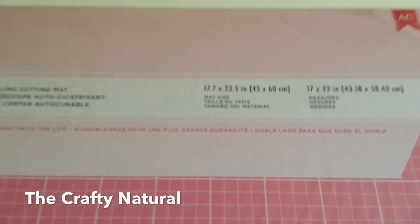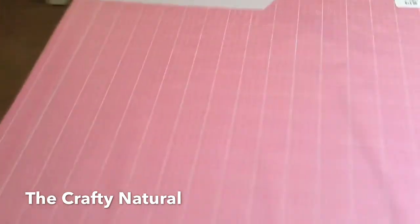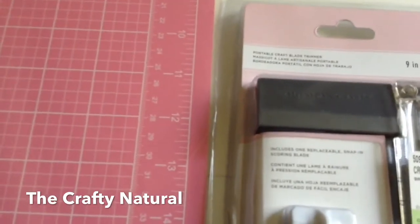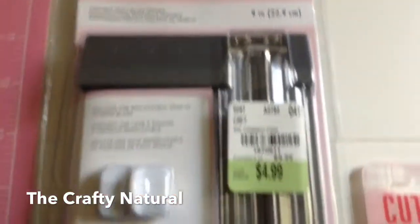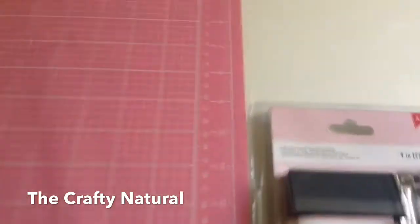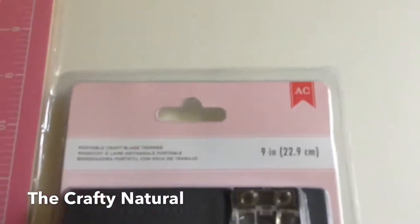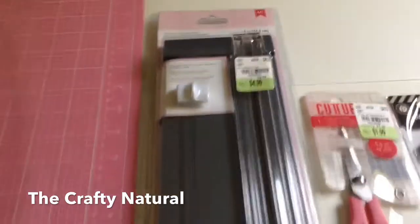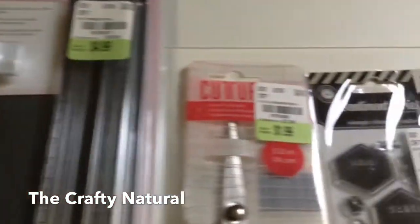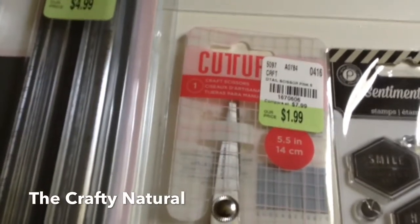The size is 17 by 23 and it's pink. I also got this portable craft blade trimmer and it was $4.99. It's a smaller one, a nine inch, and it looks like that.